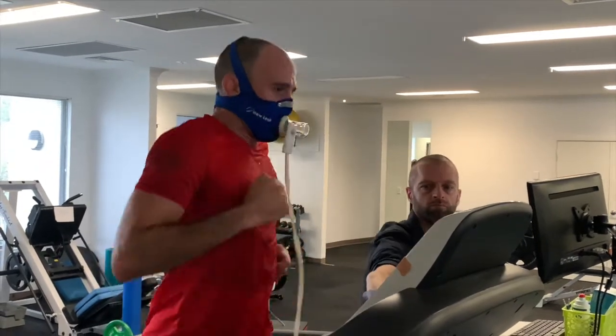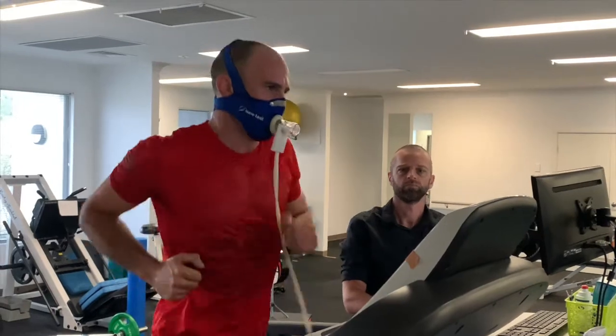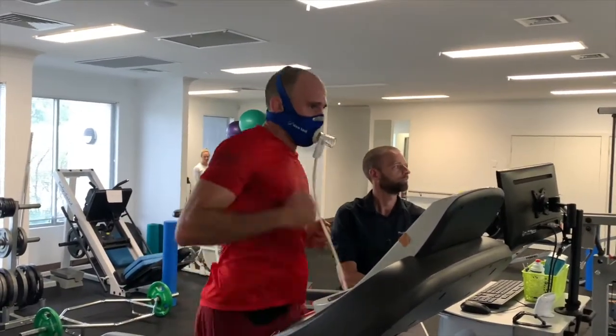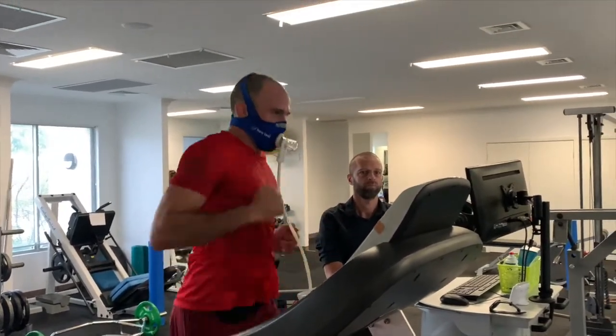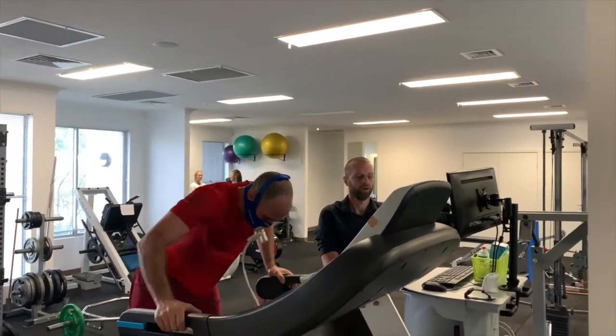These numbers can be vastly different even for people who are the same age, gender, height, and weight, and really highlight how unique each of our metabolisms is. Knowing our own personal numbers is the key to getting good, lasting results in weight loss, health, and athletic performance.